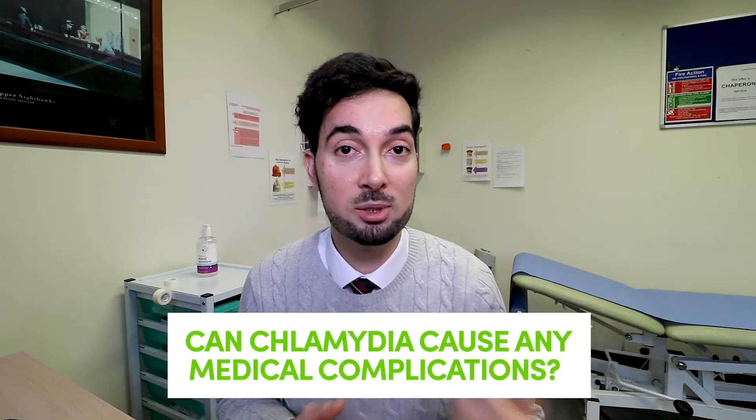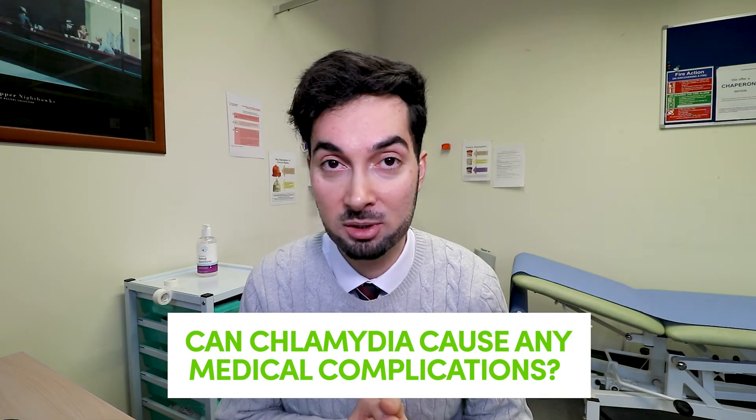There are serious complications associated with untreated chlamydia. First, both men and women can experience fertility issues. Second, chlamydia can cause reactive arthritis — inflammation and pain in the joints. Third, if you're pregnant and have chlamydia, it puts you at higher risk of complications including premature birth. Finally, if you have chlamydia when you give birth, there is a high risk your baby will also have chlamydia, putting them at higher risk of eye infections and chest infections. Your baby will also be tested for chlamydia.